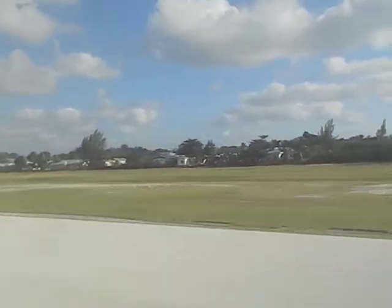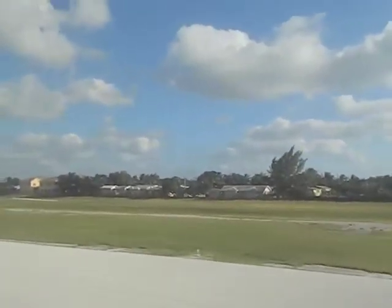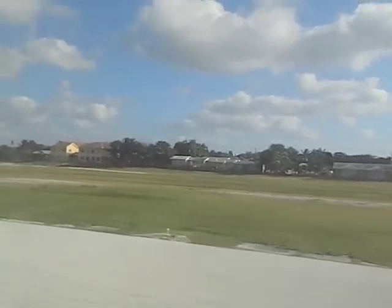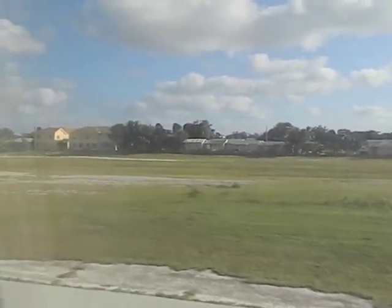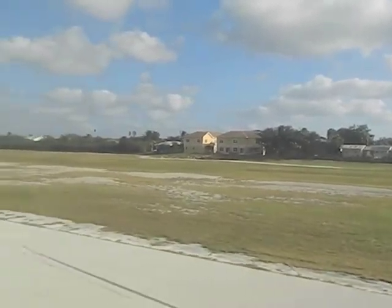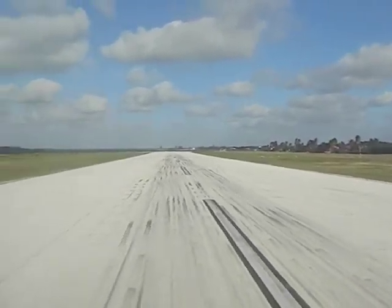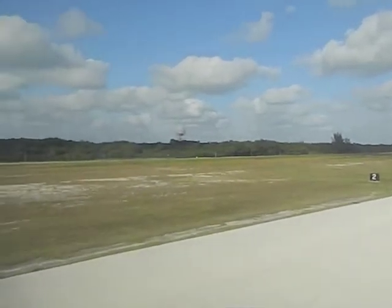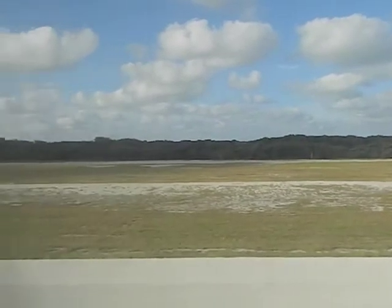We have landed. In Cayman, unlike most US airports, they don't use jet bridges — they use stairs that come off the plane. I remember years ago in Trinidad we used to have those stairs also, where you actually walk across the tarmac.